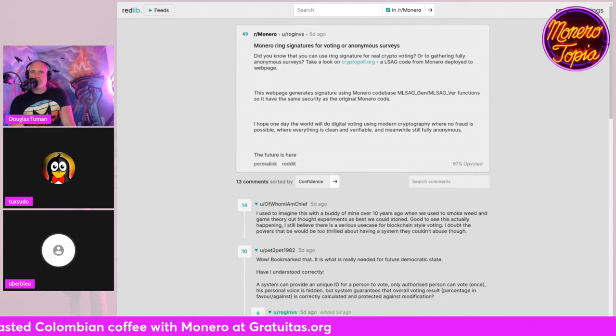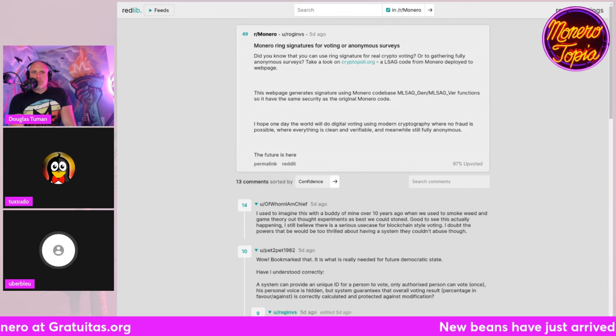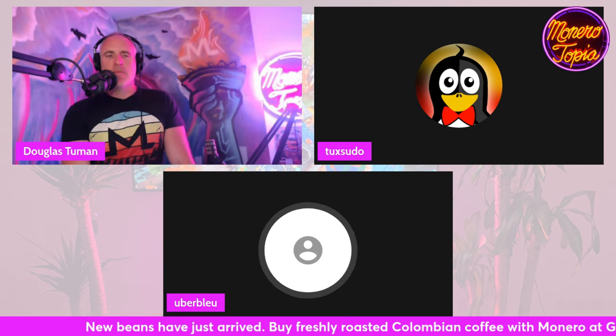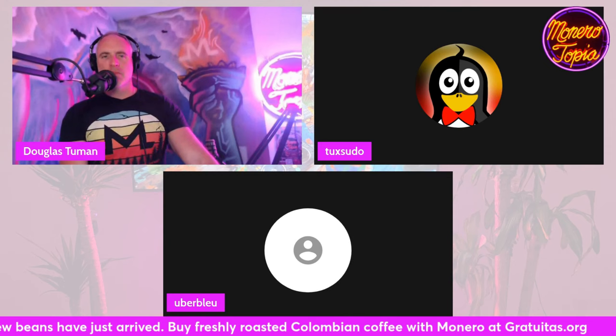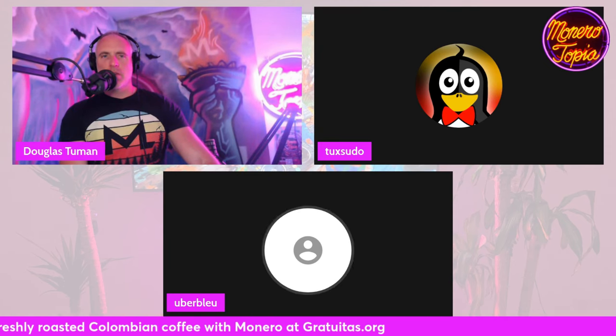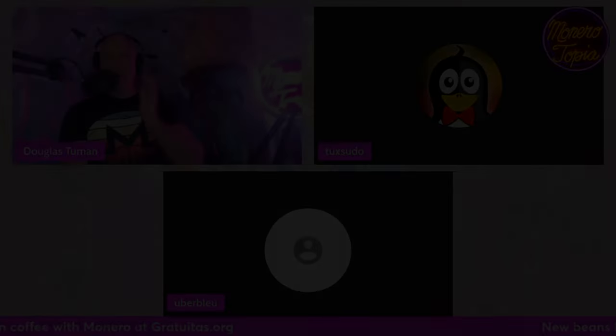This week we had a lot of interesting news — Argentina, the Ethereum-XMR atomic swap GUI integration, Trocador's new AML function, the XMR Denver meetup, Satoshi email leaks, and more. A lot of interesting stuff covered.